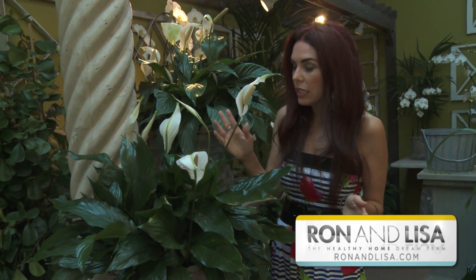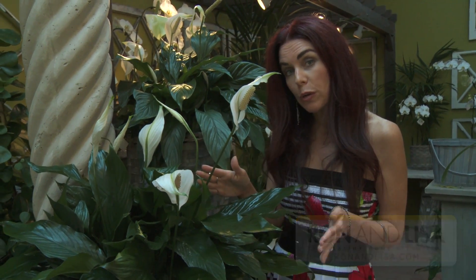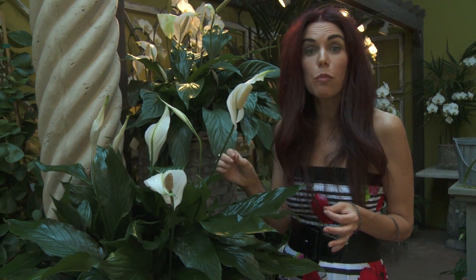This is the peace lily. This plant is unbelievable — it's really a clean-all plant, and you often see it used in bathrooms and laundry rooms because of its ability to remove mold from the air.